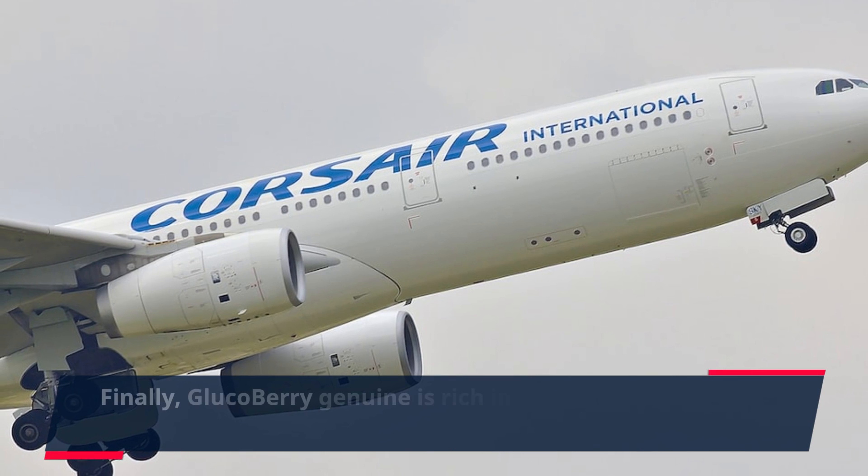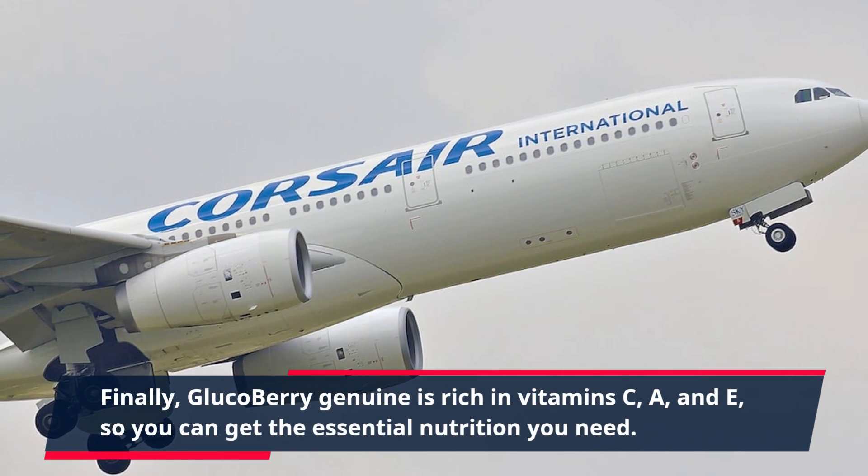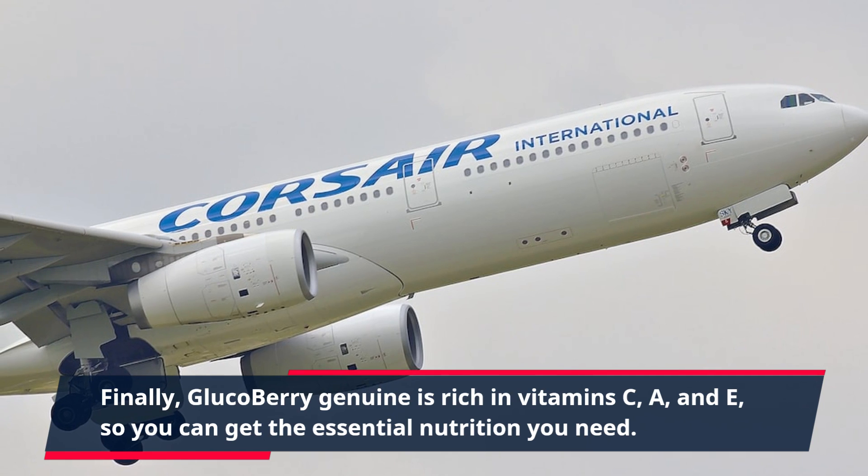Finally, Gluco Berry Genuine is rich in vitamins C, A, and E, so you can get the essential nutrition you need.